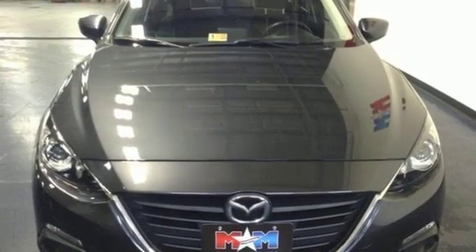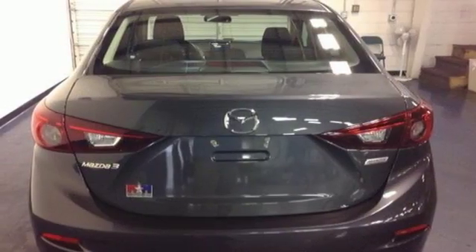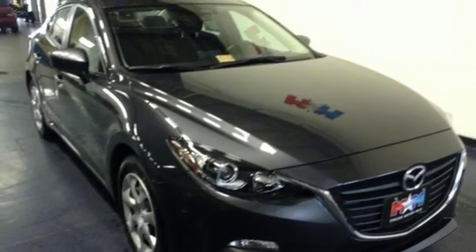Plus with Skyactiv technology, it delivers great fuel economy and nimble performance. An enthralling choice for compact car shoppers, take home this Mazda 3 today.